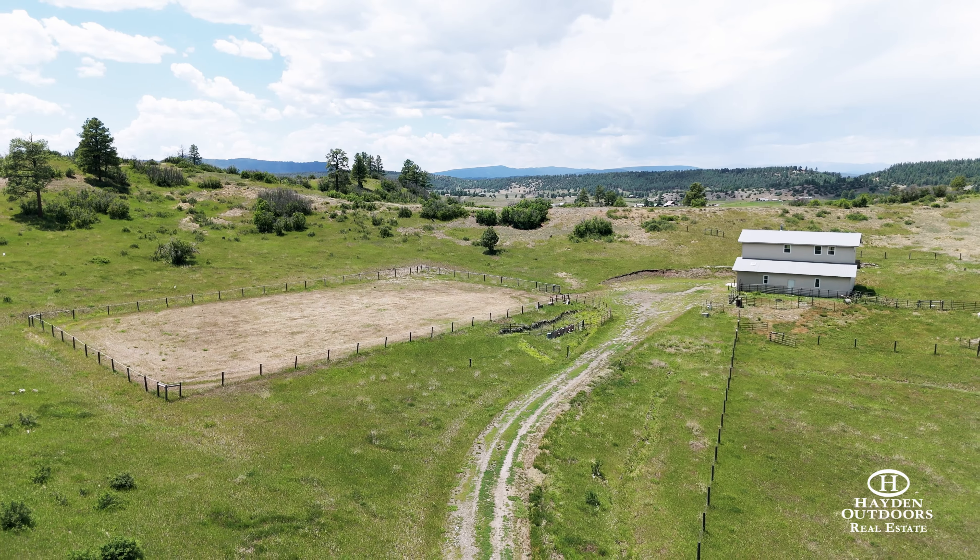For the equestrians in the family, there's a large barn with a full tack room and plenty of storage for all your tack and equipment. Above the barn is a one-bedroom apartment that would make a great rental, guest home, or perfect accommodations for a caretaker.